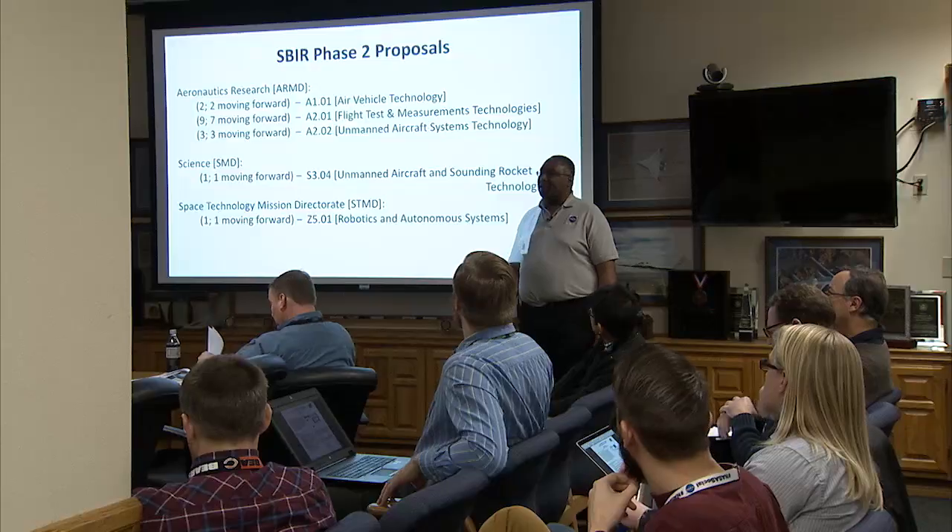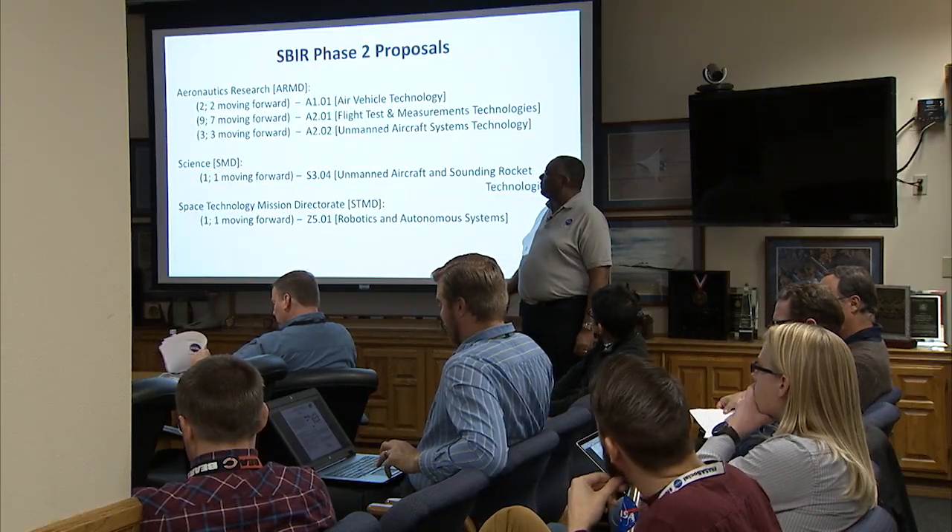We have 16 Phase II SBIRs and 14 made the grade. My current responsibility is as the program manager for the Small Business Innovative Research Program. So we're going to start off with air vehicles.